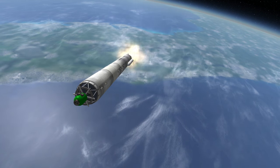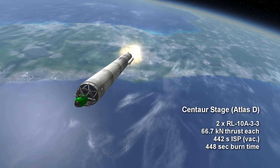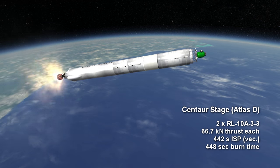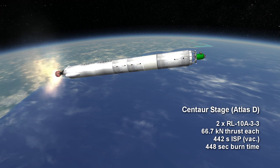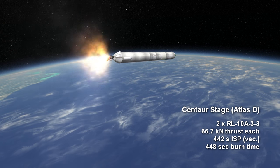The Centaur stage paired with the Atlas D carried two RL10A-3-3s, which each produced 66.7 kN of thrust at an ISP of 442 seconds, with a burn time of 7 minutes and 28 seconds.